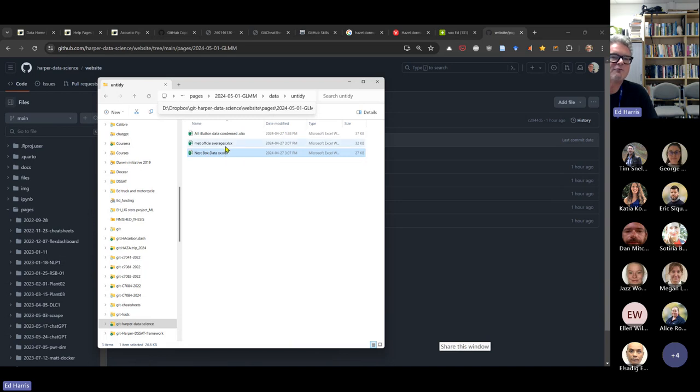One file is called nest box data, one says Met Office averages, and one says iButtons. The Met Office data contains minimum and maximum temperatures and rainfall for an overlapping time period for the monitoring study. The nest box data file has two different kinds of records: one is a record of the visit — occasions when a site was visited, including how many nest boxes had dormice in them and how many had nests present.